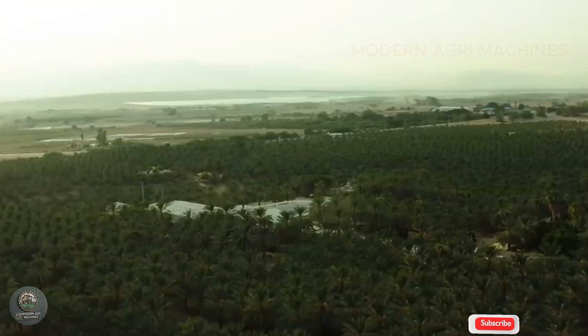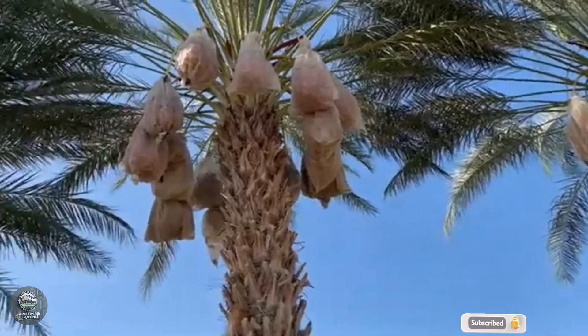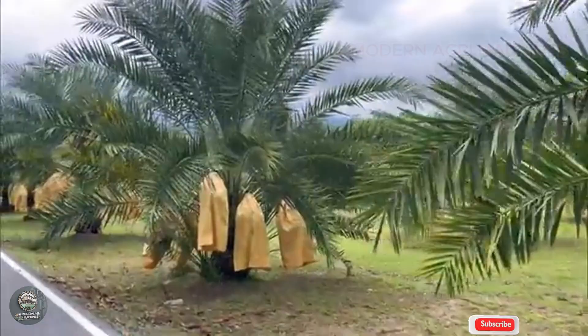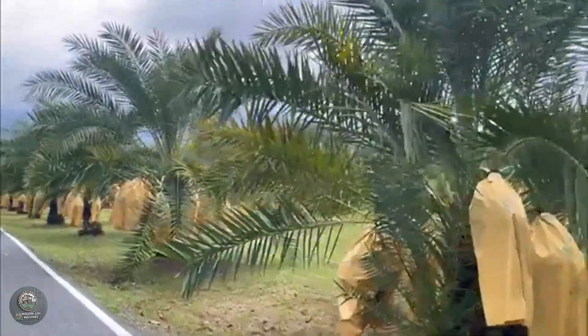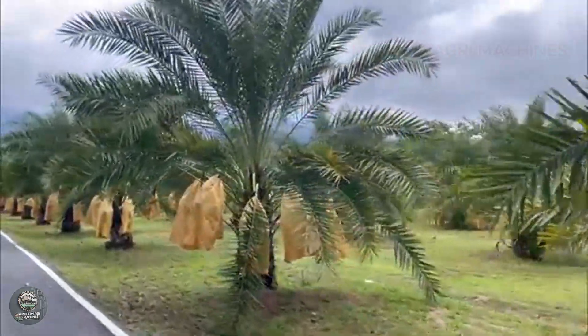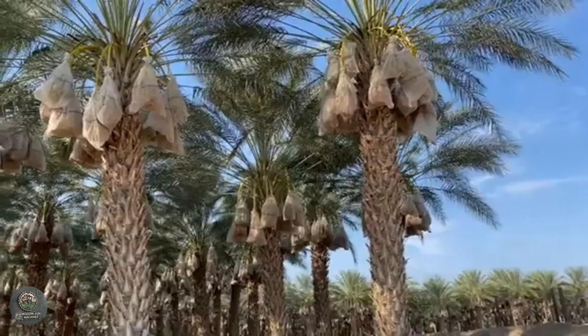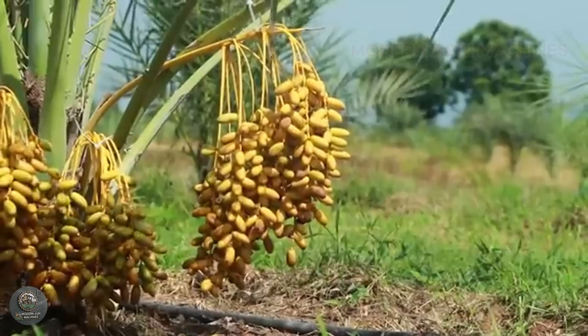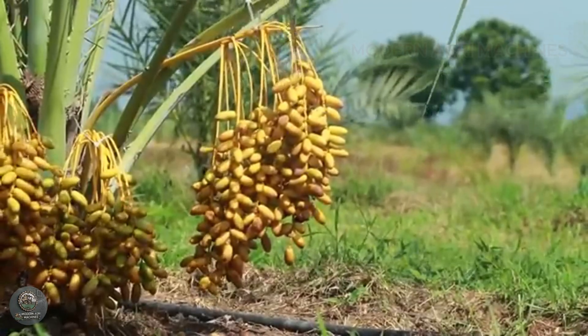Date palms have a long history, with origins tracing back thousands of years to the Middle East and North Africa. In these regions, date palms were not only a staple, but a symbol of life and prosperity in arid climates. Today, date palms are grown worldwide, especially in regions like California, North Africa, and the Middle East.